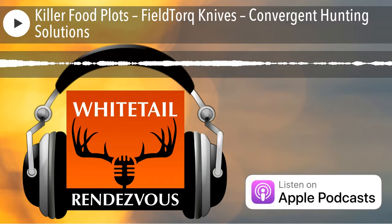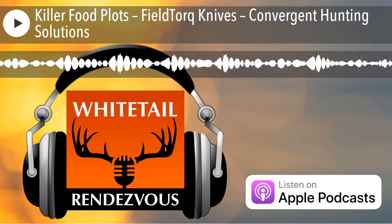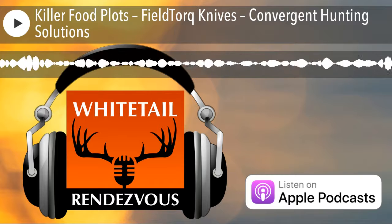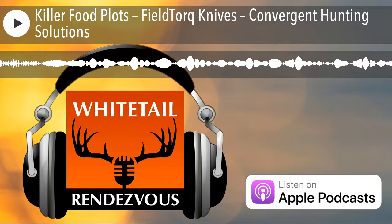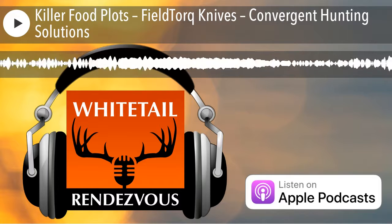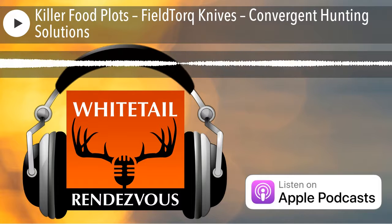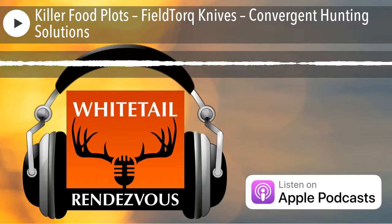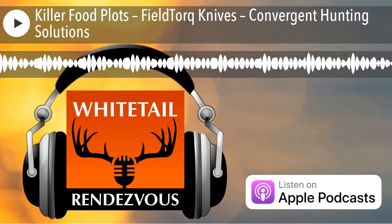It actually holds an edge extremely well — another question I get all the time is how well does it hold an edge, even cutting through bone? We went to a game farm and gave one of my knives to the owner and said just use it the way you're supposed to. He was able to use it on 28 deer before it was dull enough to need sharpening. I recommend touching it up every couple of animals. There is no competition in this space. There are separate products — hatchets, saws, knives with multifunctional separate blades like a gut hook or saw blade — but there is no product out there that has all of that functionality built into one tool.